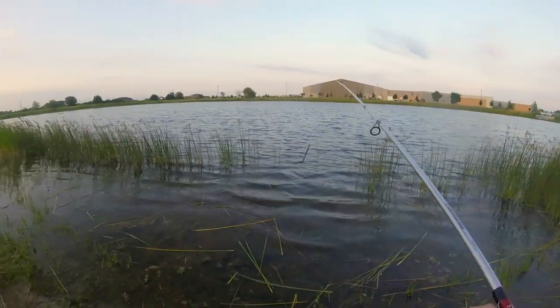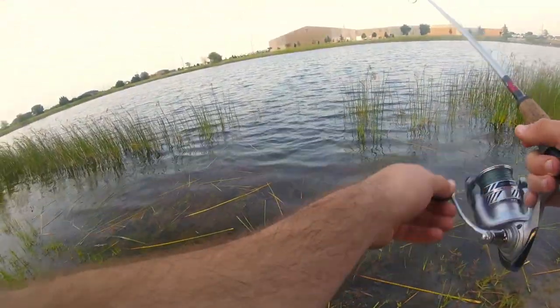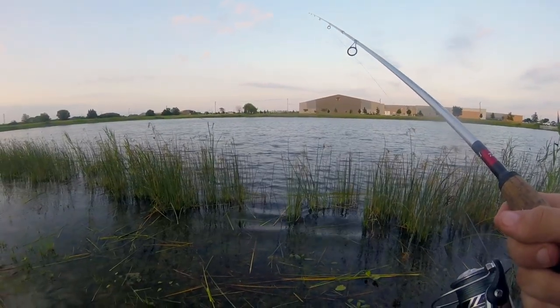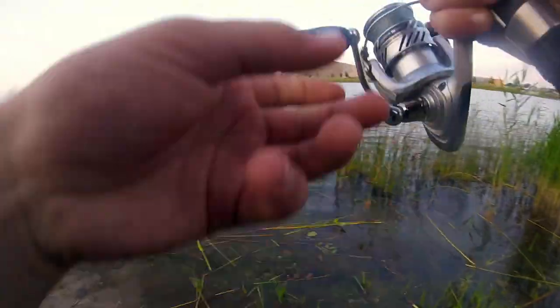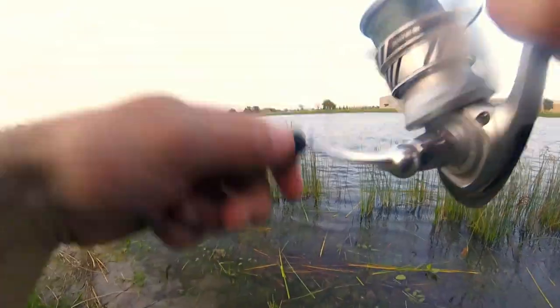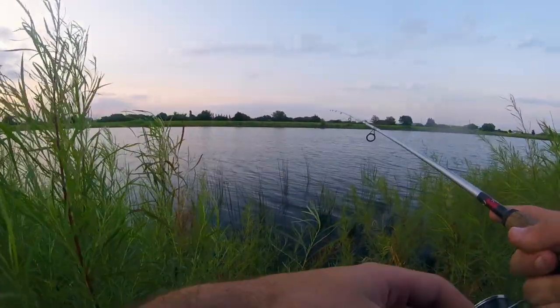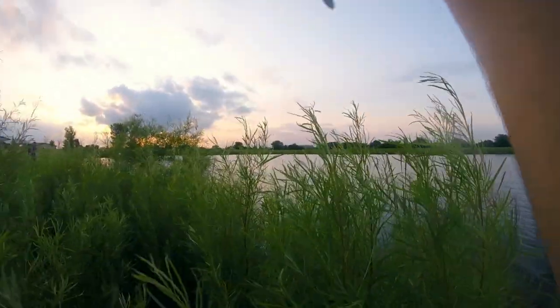I just got bit right at the bank there. Let's put it right back on this. Got robbed again — well it looks deeper. I just got hammered again. We're gonna switch it up to a wacky rig with the worm hook.